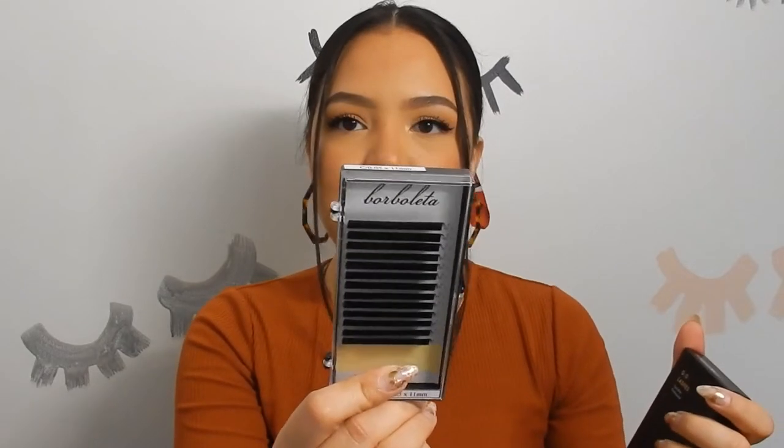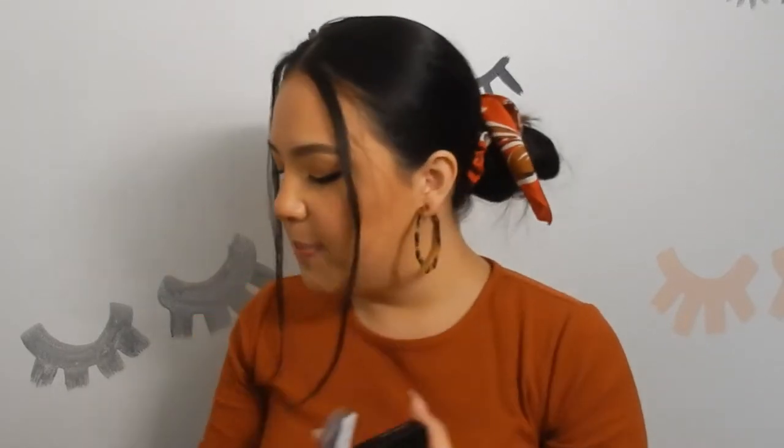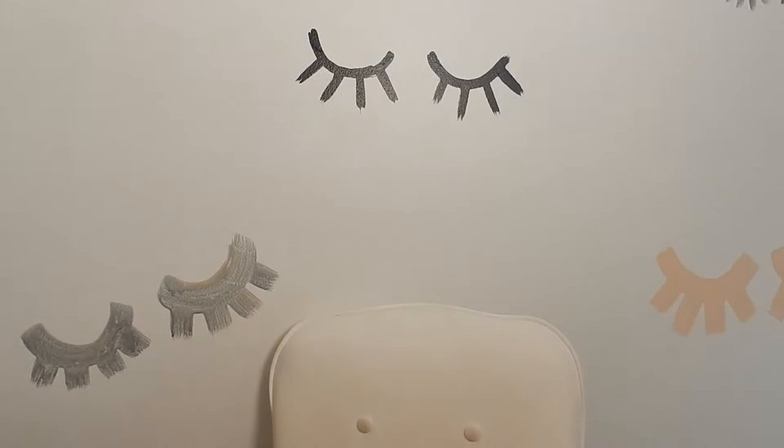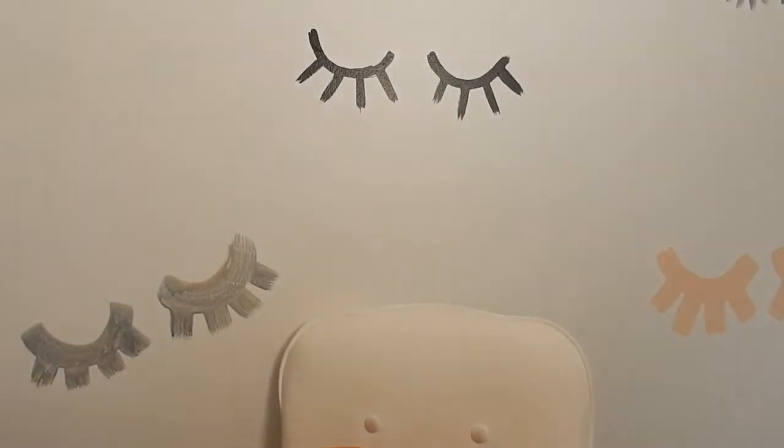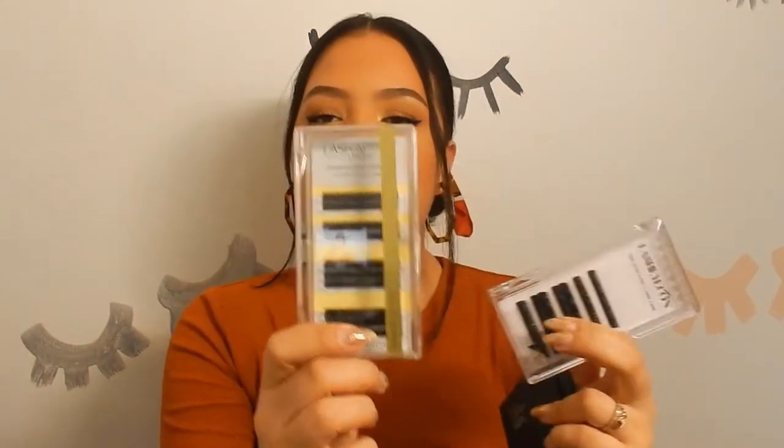Wow. So this is their old packaging — just regular shmegular box packaging. There's also a different type of packaging that Lash Affair uses. I couldn't find it, but I have Lash Icon and she has this type of packaging as well. So you can see it's like plastic. Lash Affair — I like Lash Affair too because Lash Affair lashes have like the little sizing chart in the back. But this is like no other. Look how luxe this is. So I'm definitely going to start trying to switch over to these lashes because it just looks so much more luxe on my tray.